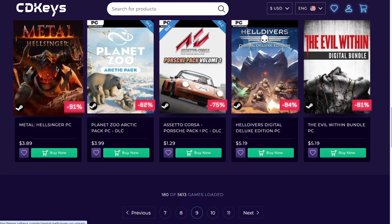Metal Hellsinger — this game is so much fun, I cannot even explain how much fun this game is. Basically you get more points by killing things in the rhythm of heavy metal. I mean, you can't go wrong with that. You just need some extra explosions on that and that's a perfect game.